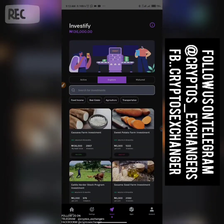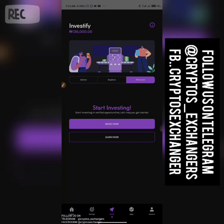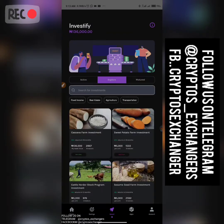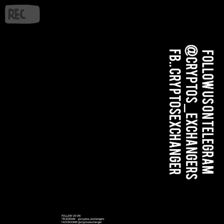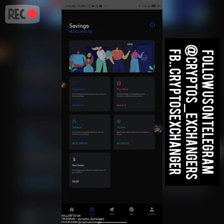PiggyVest users rush the investments whenever they pop up. The savings types I've explained are strict savings, flexible savings, and target savings. The sweet thing is you can actually earn up to 200k by referring people — either using the strategy I showed in the last video or just doing it manually.